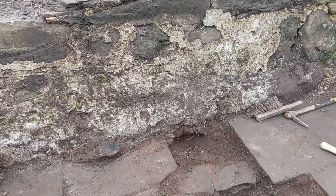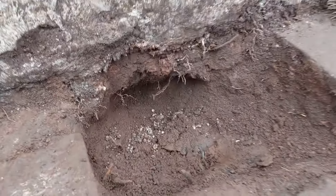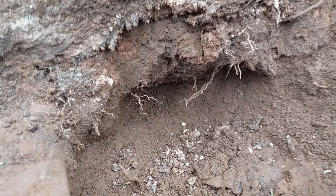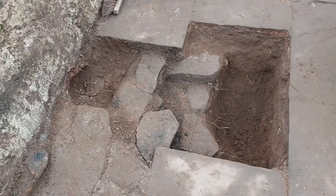I dug a little bit underneath this rear wall here and it's just — you could dig straight through it just with a hand pick easily enough. I mean it's fairly compact, but it's easy enough to dig through. There's no apparent foundation there at all — it's just straight onto the clay subsoil.